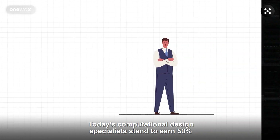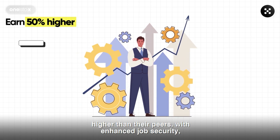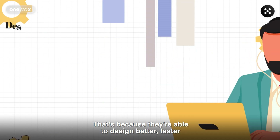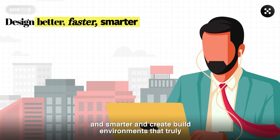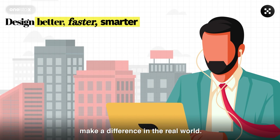Today's Computational Design specialists stand to earn 50% higher than their peers, with enhanced job security, better prospects, and much faster career growth. That's because they're able to design better, faster, and smarter, and create built environments that truly make a difference in the real world.